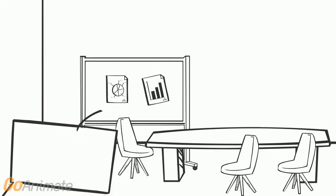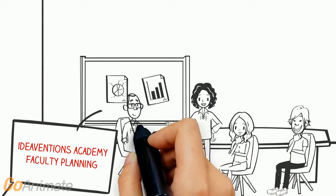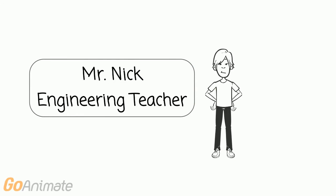OpenAg is changing education. As a STEM school, we are always excited to tackle relevant engineering challenges like the food computer that have wide-reaching potential. So when we began to brainstorm what multidisciplinary project we would work on this year, OpenAg was at the top of our list. My name is Mr. Nick and I'm an engineering teacher at IdeaVentions Academy.